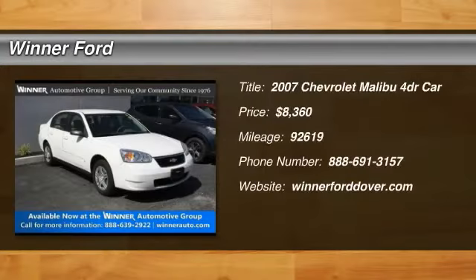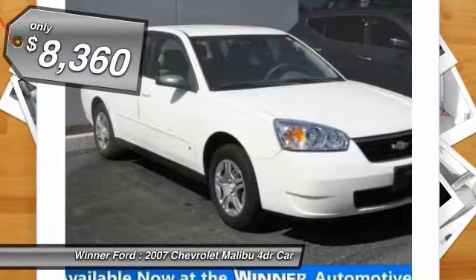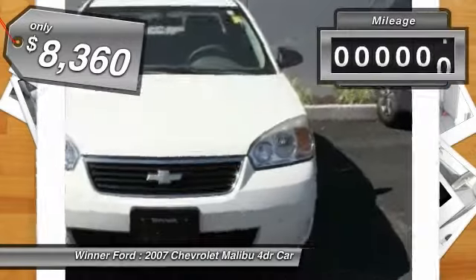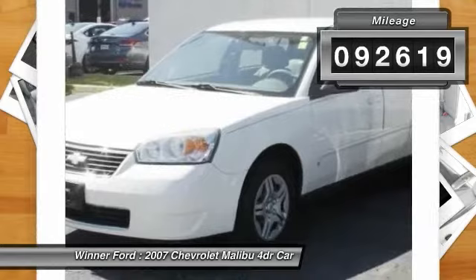The 2007 Malibu. A combination of performance and fuel economy, the Malibu is a great commuting car and is priced below $10,000. This vehicle has less than 95,000 miles. Here are some of this vehicle's great options.